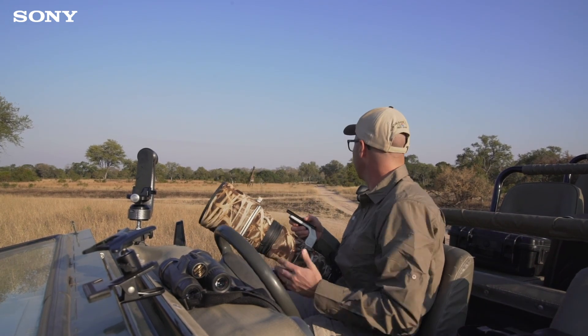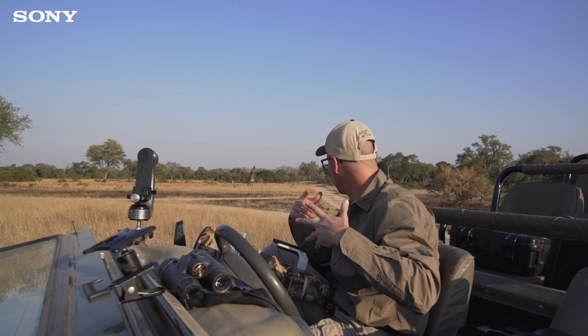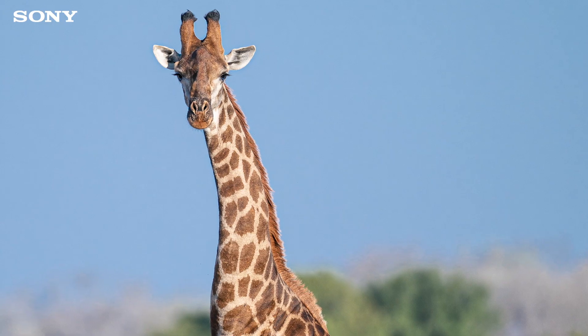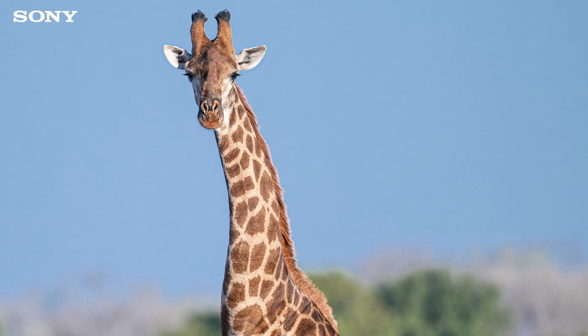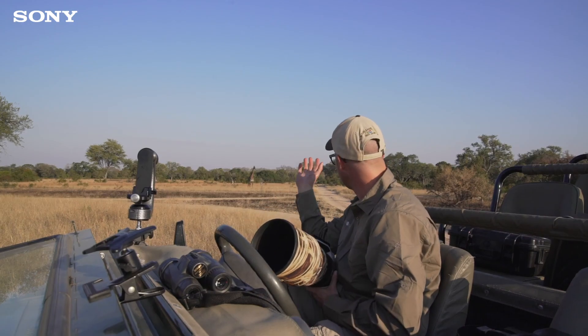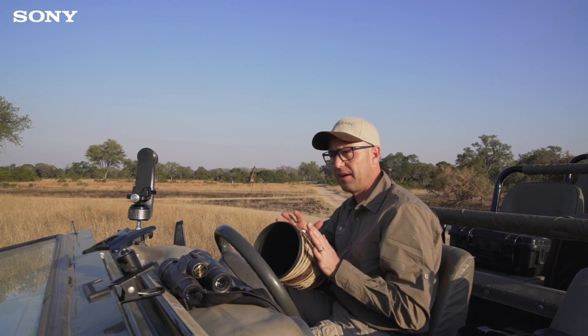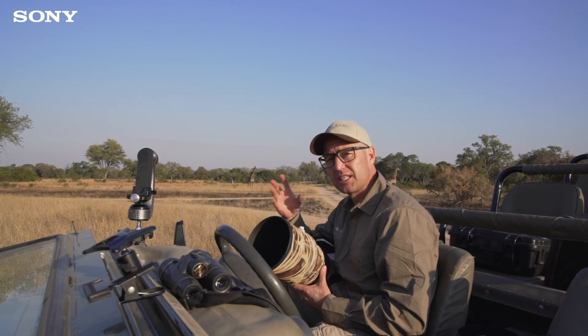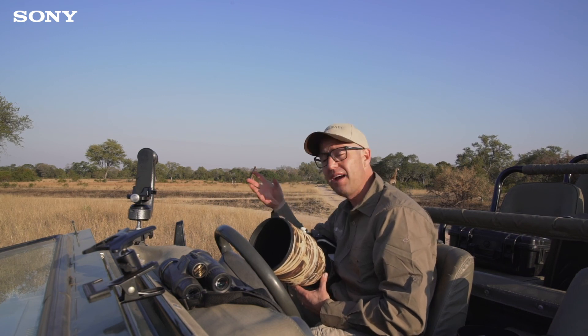In the background we've got two male giraffe, a little bit skittish because I've been moving up and down in the vehicle. Giraffe are such a difficult thing to photograph. The idea here, especially because they're skittish, is to give them as much space as possible — and that's where having a longer lens helps, whether it be the 400 2.8, the 100-400, or the 200-600. You're going to be able to get in a lot closer without having to disturb them.